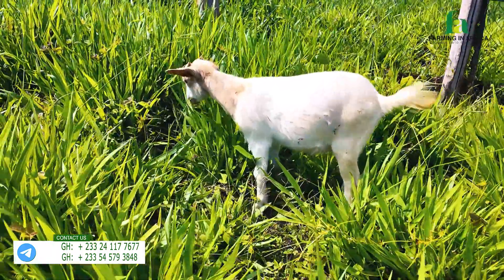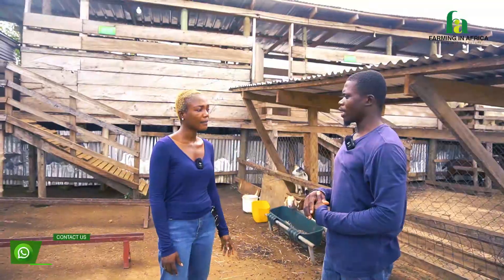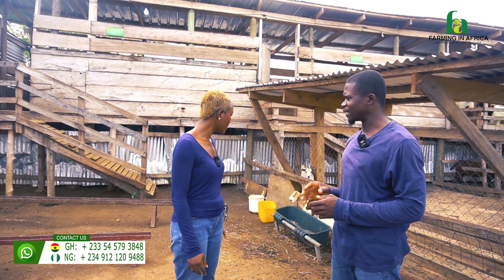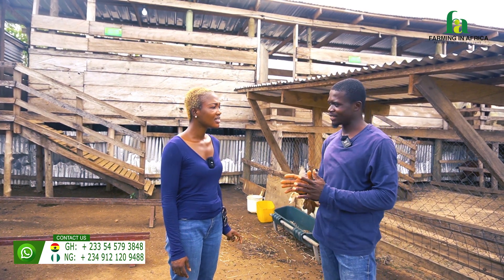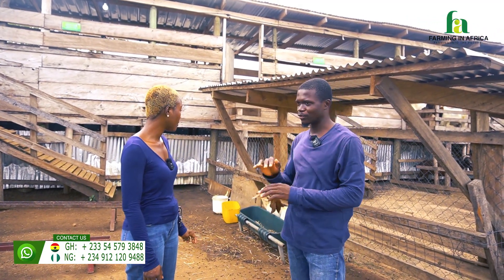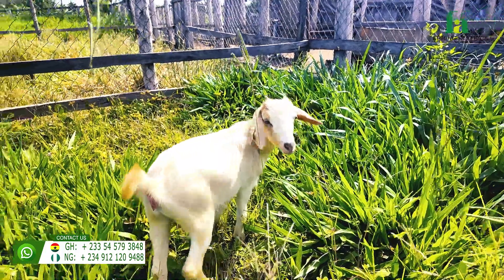Since we weaned her, she's five months at 13.5kg. If it were a local breed at five months, how much would they be weighing? A West African Dwarf at about eight to nine months is about six to seven kg. So even at eight months it's about 6kg, and this one is just five months at 13.5kg — the difference is clear.